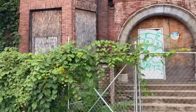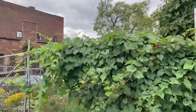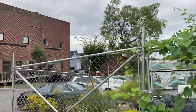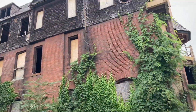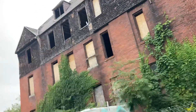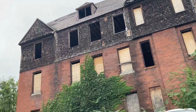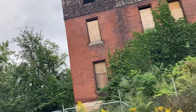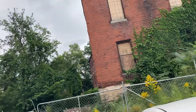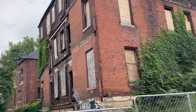We're going to take a look at the other side of the building. Looks like someone tried to break that door down. Here's the other side of the building. That roof is so epic. And here is the back side of the building.